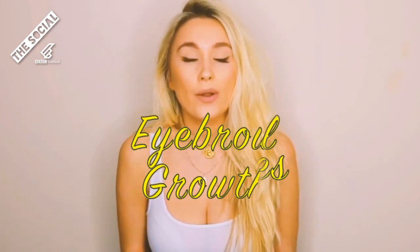Hi everyone, so today we are going to do a vlog on eyebrow and eyelash growth. I overplucked so badly when I was younger, so I was looking for some natural remedies to thicken my eyelashes and eyebrows.